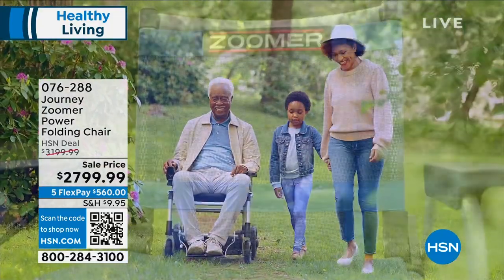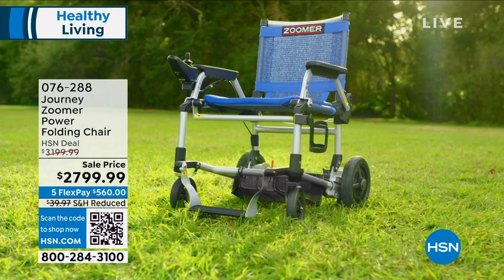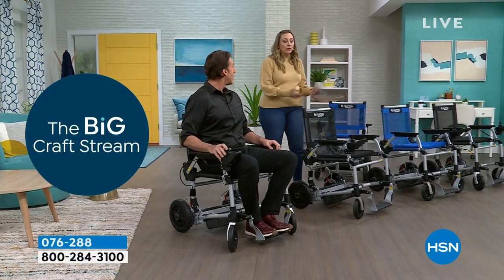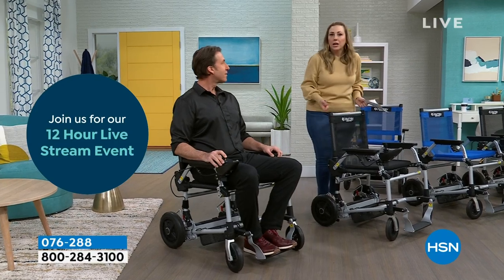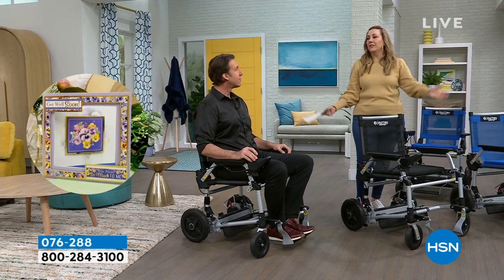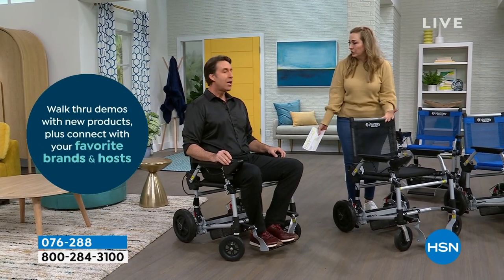It's not just the user who benefits — it's also the caregiver. When you go to a theme park and they offer a free wheelchair, someone still has to push it all day. With the Zoomer, you are completely independent. Even if you don't live in a wheelchair but need a mobility chair on occasion, this opens up the whole world to you.